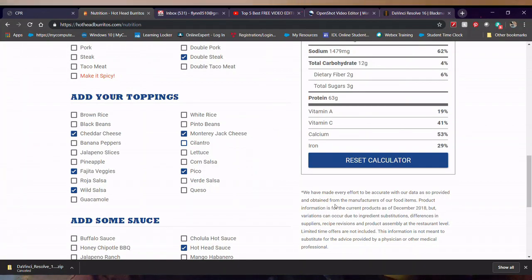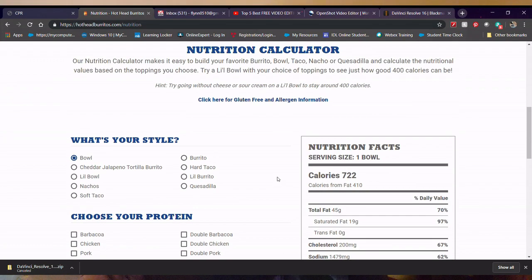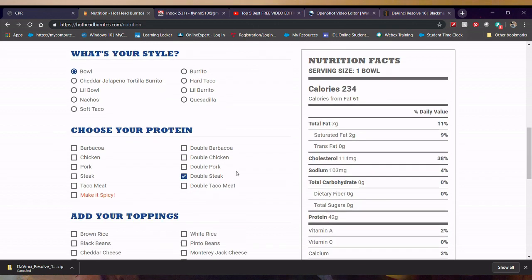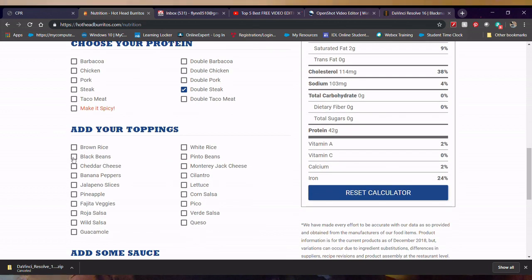Also, there's this really cool nutritional tool from Hothead Burrito. As you can see here — I don't know if you have any Hothead Burritos around where you live — but you can choose your style, then choose your meat, choose your toppings. You can get it without the rice and the beans, and as you can see on the right-hand side, your macros are displayed there.